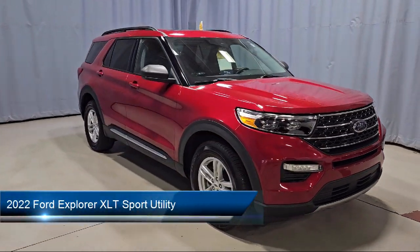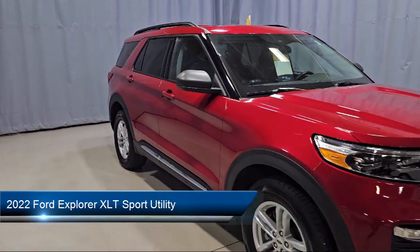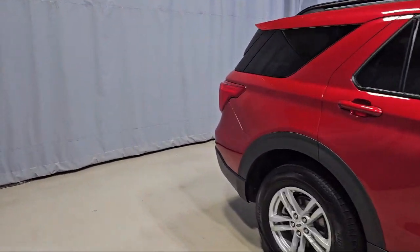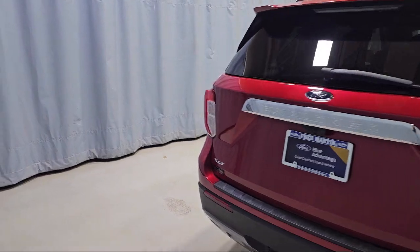It comes equipped with FordPass Connect, ActiveX Captain's Chairs, Remote Start System, Third Row Seating, and a Leather Steering Wheel with Auto Tilt-Away, and First Row Heated Seats.